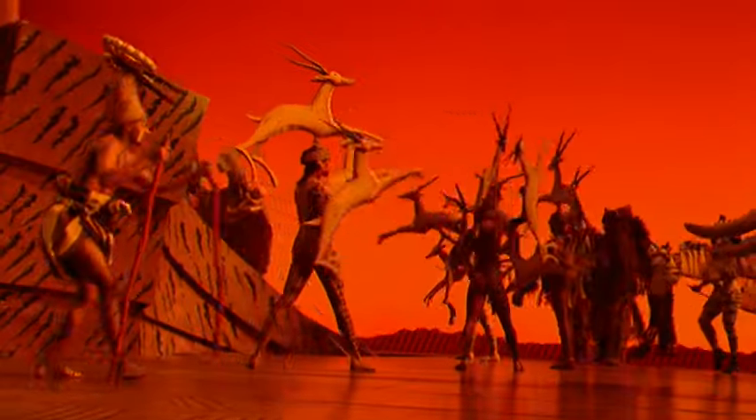There are no sparkles or sequins or anything like that in the show. It's all a matte finish, which gives it that look as if it's in the African savannah — that sun-baked look.